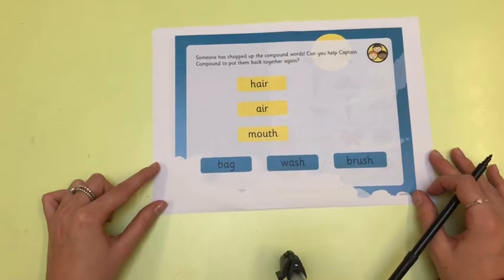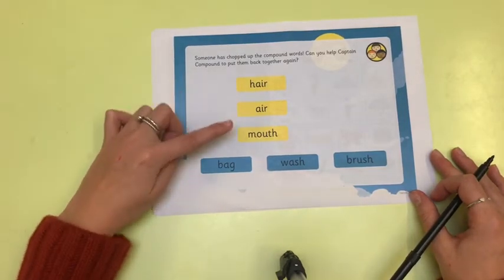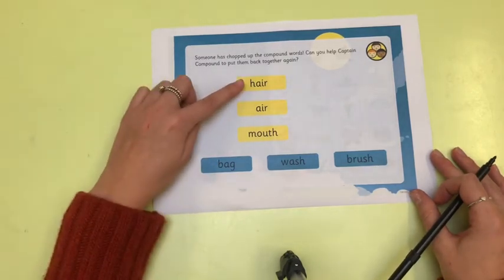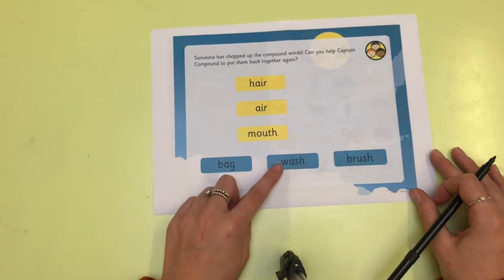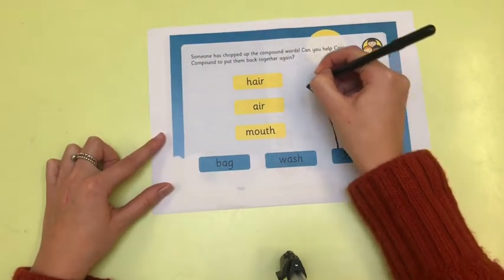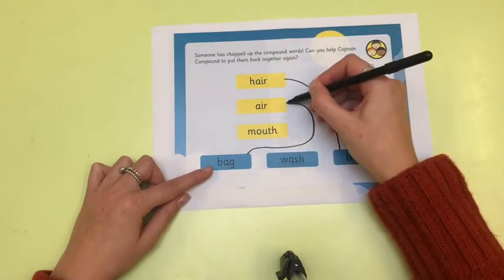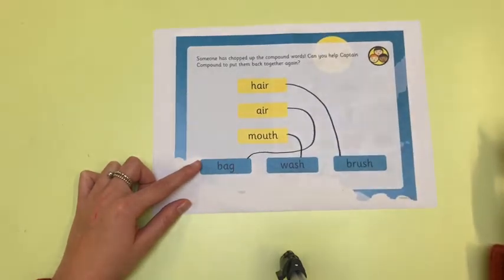Someone has chopped up the compound words and we have got to help Captain Compound put them back together. We have got hair, air, and mouth, and we have got to match one of these words to make the compound word. Let's try hair, bag — that doesn't make a right word. Hair, wash — that's not a word. Hair, brush — yes, so it makes hairbrush. Let's try the next one: air, bag — yes, that makes sense because an airbag is what is in people's cars. The last one must be mouthwash — yes, that is a compound word, mouthwash. Fantastic, children, well done.